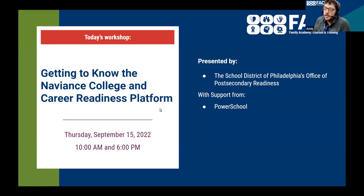Today's workshop is 'Getting to Know the Naviance College and Career Readiness Platform.' We have Kathy here from the School District of Philadelphia's Office of Post-Secondary Readiness, and Nicole here from PowerSchool. They're both going to be talking to you about Naviance and how it could help with career and college readiness for students.